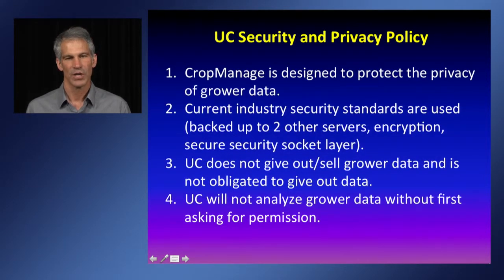One concern growers have about a cloud-based tool like CropManage is the protection of their information. We have designed CropManage to protect grower data privacy using industry security standards, including backing up all information on two other servers and encrypting information. We do not give out any grower data stored in CropManage, and if UC decided to analyze data in there, we would ask for permission first.